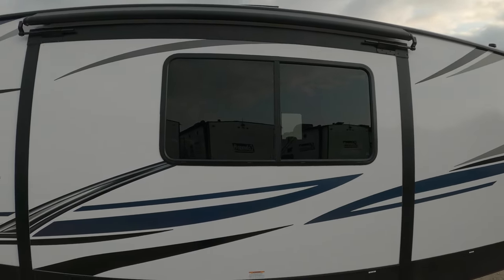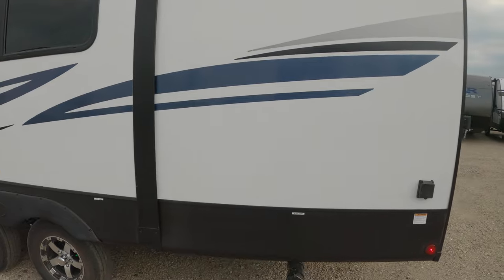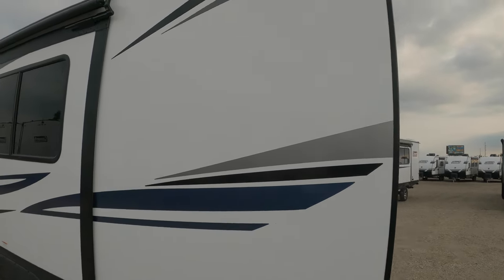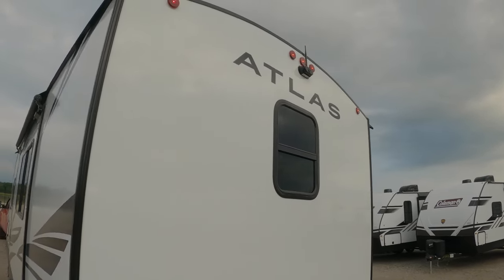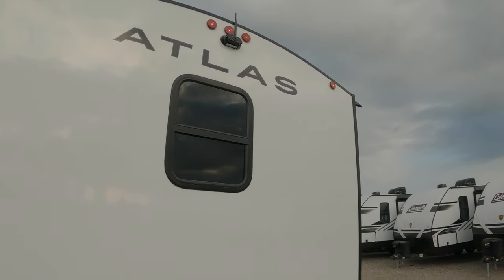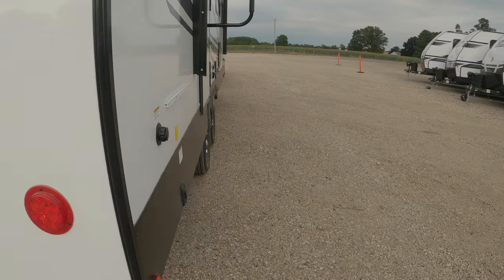Got a slide-out awning, rear camera option, back-up camera, and all LED lighting.